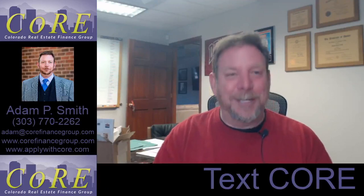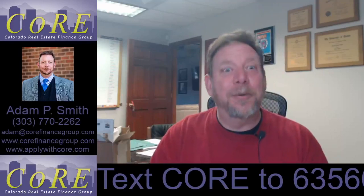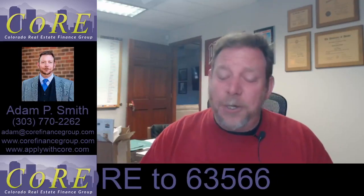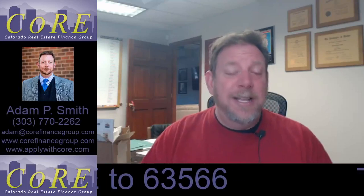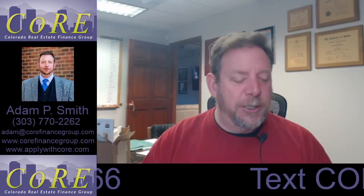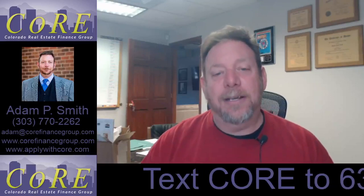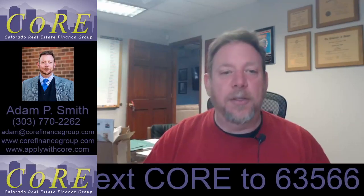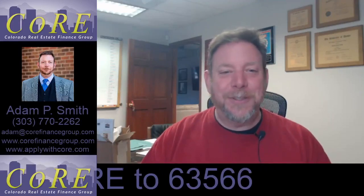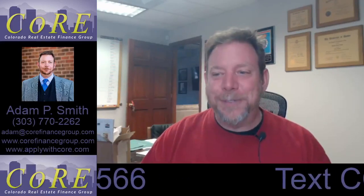Those of you that live along the Rocky Mountain region or the upper Midwest will kind of have an ear to that. Go check out our blog post, and if you use our text code — that's at the bottom of your screen, text CORE to 63566 — it'll ping you back all the previous blog posts, our website, and some other information about us. We will see you guys next time — fingers crossed, I hope this worked!